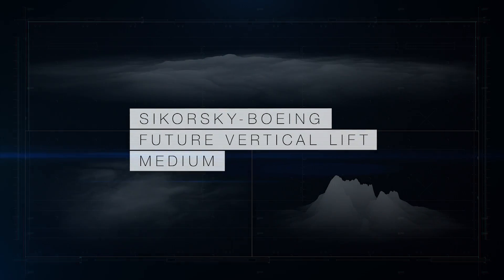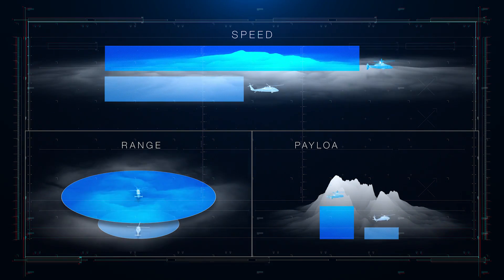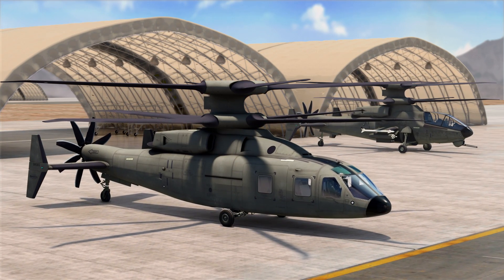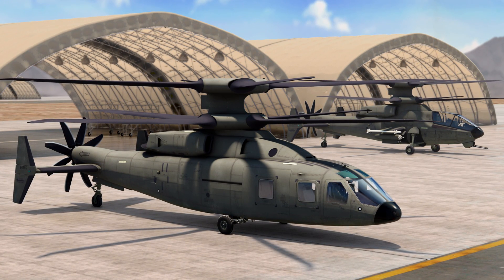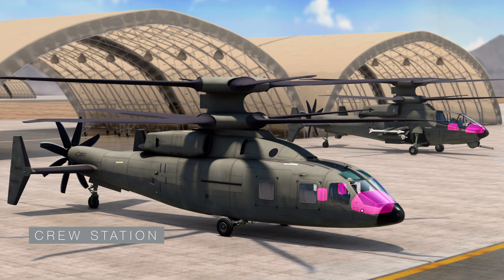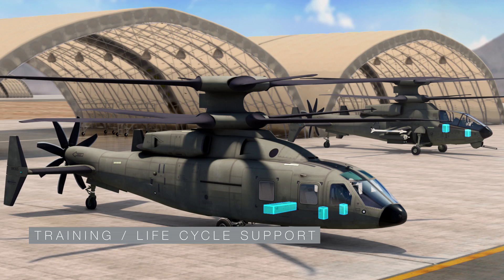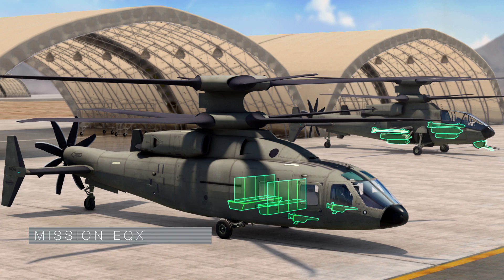Sikorsky Boeing Future Vertical Lift will provide superior speed, range, and payload performance. In addition to these improvements, FVL development, sustainment, training costs, and schedule are minimized through extensive commonality across assault and attack variants, including engines, drive system, propulsor, empennage and flight controls, crew station, mission equipment package, vehicle management systems, fuel system, secondary systems, training and life cycle support, analysis, and validation, with variant-specific airframe and mission equipment.